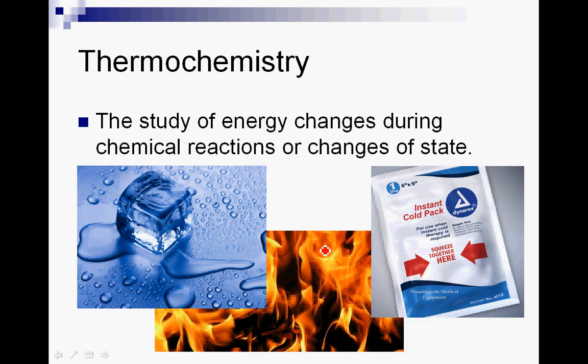So when you burn something, which is a chemical change, energy is released. In an instant cold pack, two chemicals come together and react, and they absorb energy from the surroundings. Or when ice melts — going from the solid phase to the liquid phase — energy has to be absorbed in order for the molecules to move faster and break apart from one another. All of this is part of the study of thermochemistry.